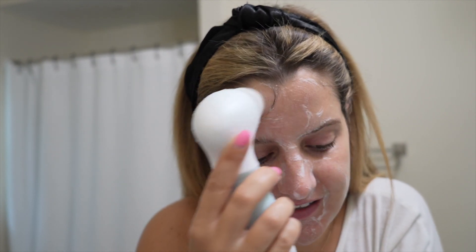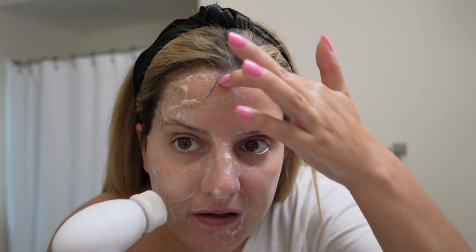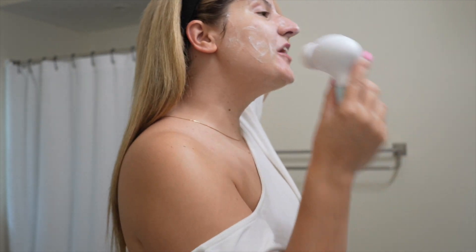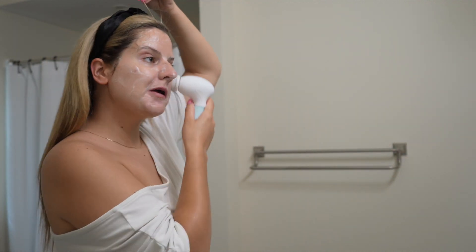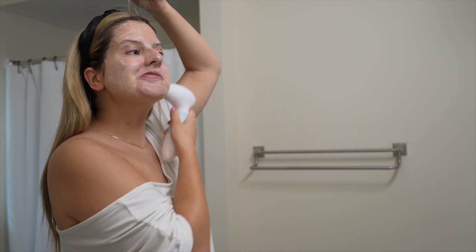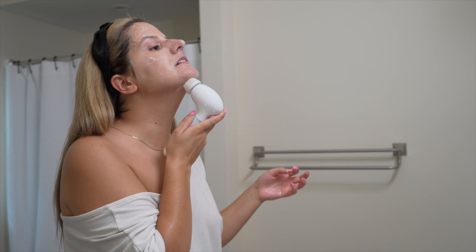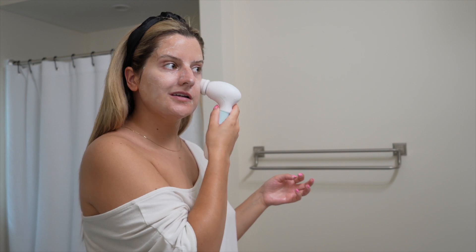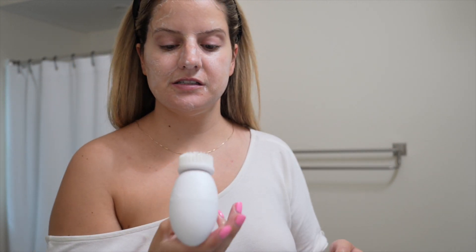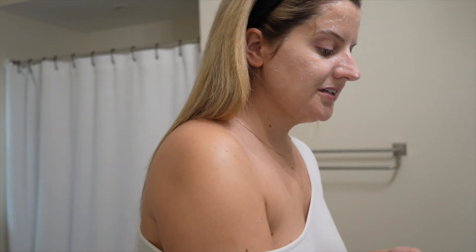It's also got a face exfoliating brush that deeply cleanses and exfoliates, may minimize the look of pores, and helps improve the appearance of skin texture, which enhances your skin's ability to absorb skincare treatments. There's a large body cleansing exfoliating brush that removes dead skin cells from knees, arms, elbows, and is great before tanning and for back acne. It's got pumice stone attachments — an effective tool for softening rough skin on feet, elbows, and heels, as well as removing calluses and hard dry skin. It's water-resistant, designed for use in the shower, and operates on four AA batteries, which really last a long time.